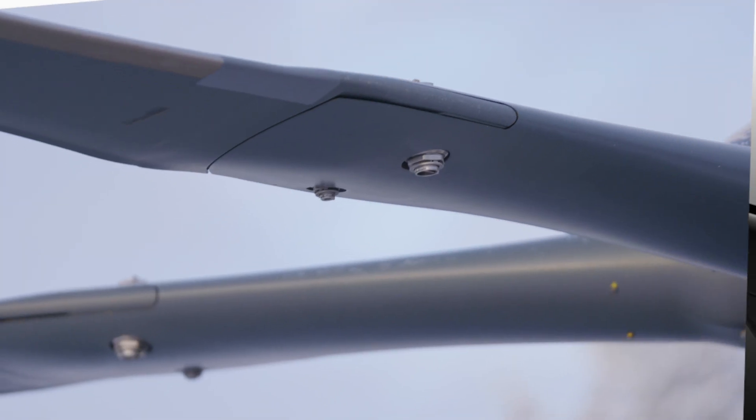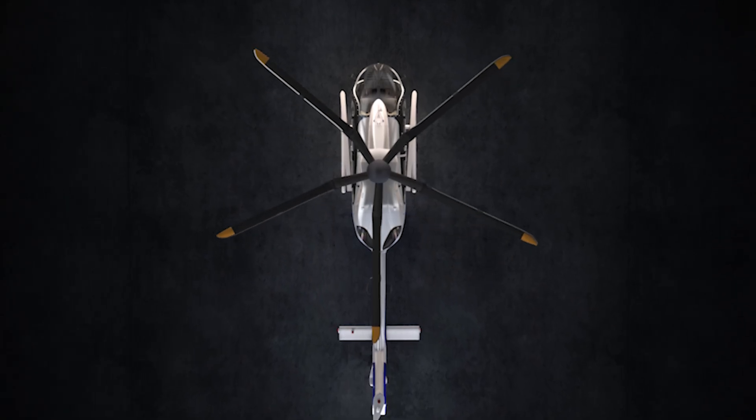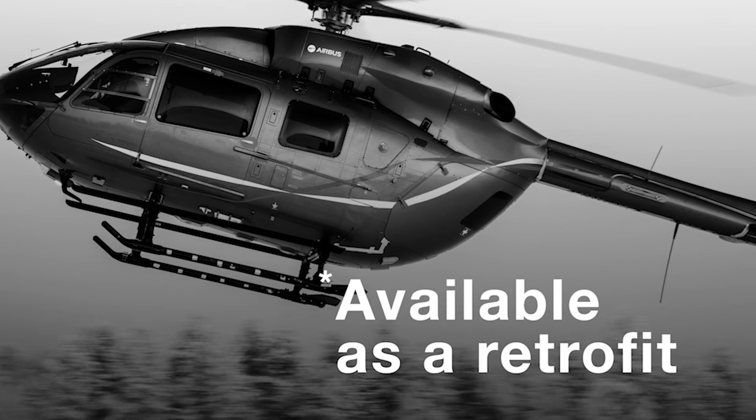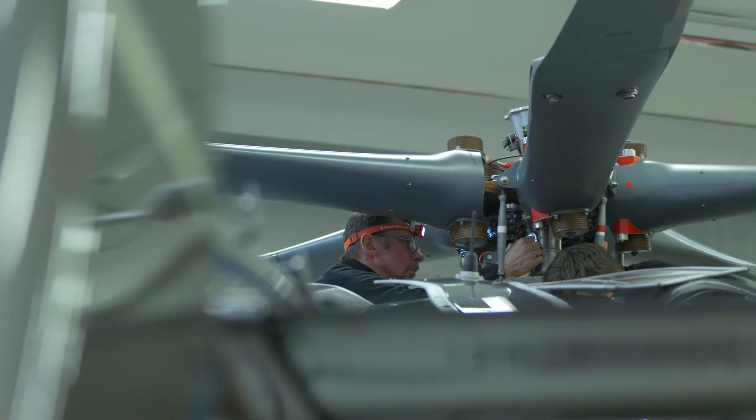Our customers will really appreciate the new blade folding system, which is a lot simpler and will enhance the storage of the aircraft in confined areas. What's great about this new rotor is that we can easily install it on any existing H-145 aircraft.